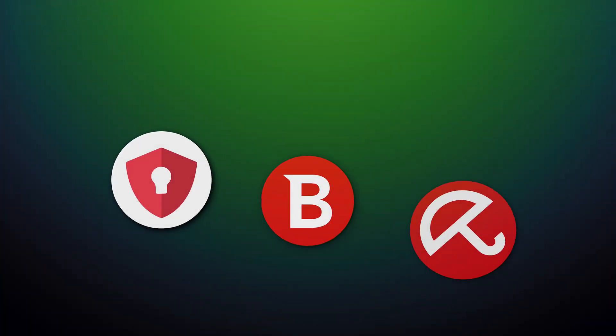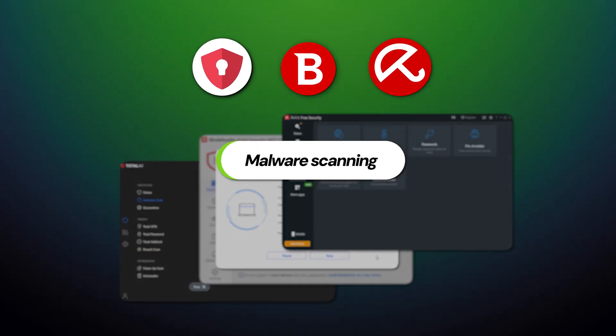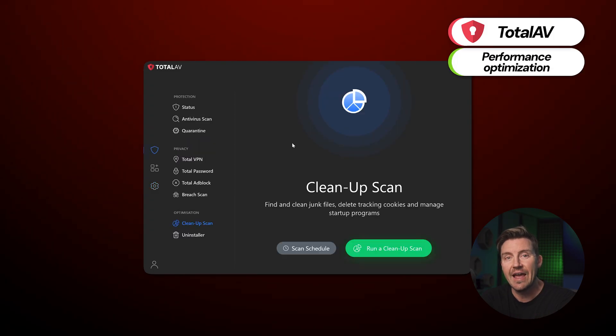Now, if you're wondering which is the best free antivirus, the answer is a bit disappointing. All three providers offer more or less the same things. On baseline, that's malware scanning and malware removal — the basics. On top of that, TotalAV has performance optimization tools that you can take advantage of.